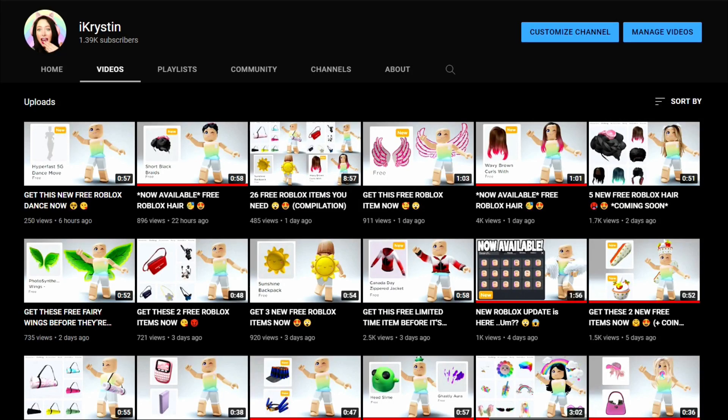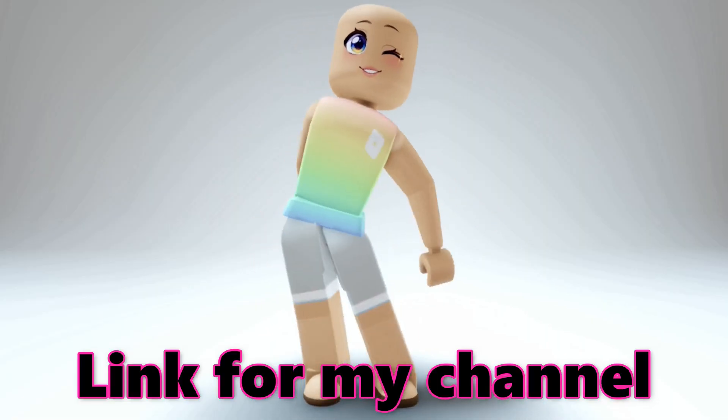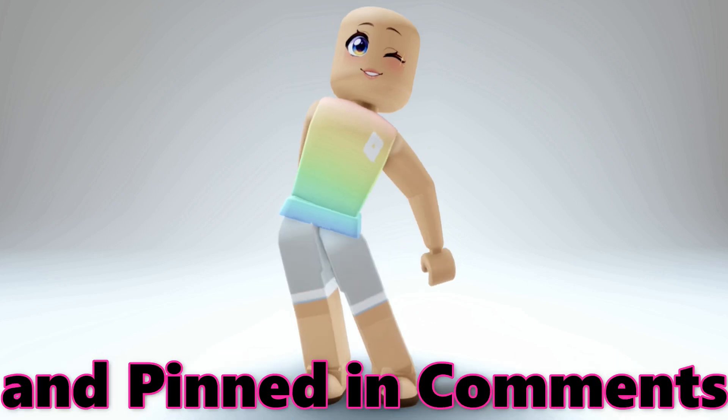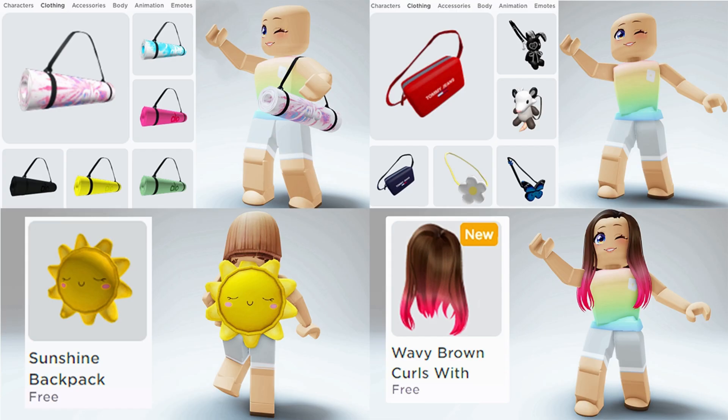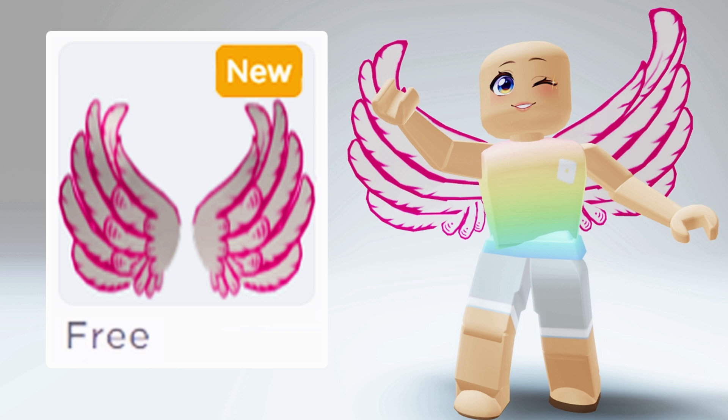Hey besties, did you know that I have a new channel where I show you guys how to get the latest items on Roblox that are free? You can find the link for the channel in the video description or pinned in the comments. I show you guys how to get the latest accessories, hair, and more. Make sure to check it out and subscribe.